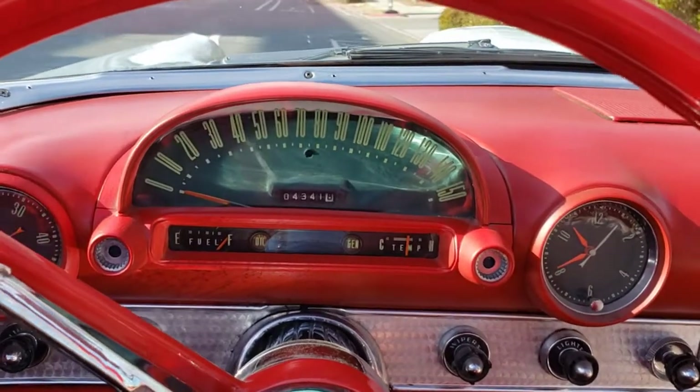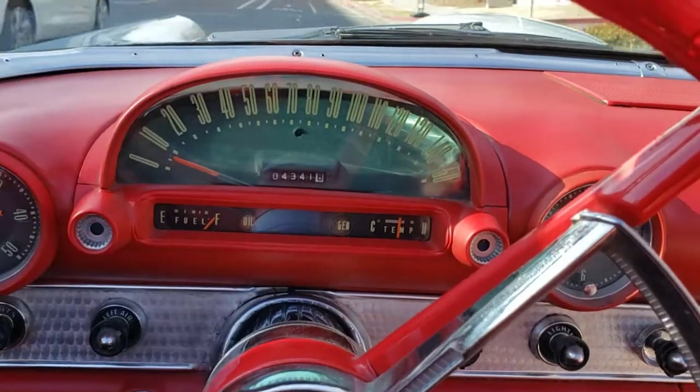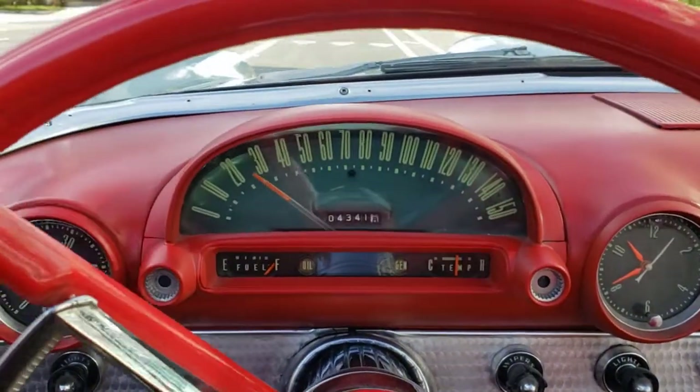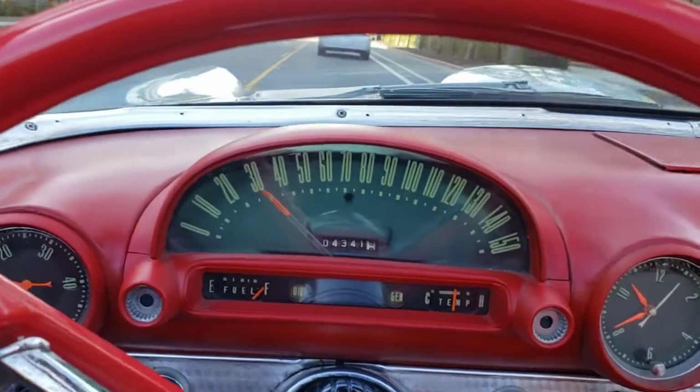Hello all, Double E here in this beautiful classic 1956 Ford Thunderbird, Navajo Gray on red and white interior. Lovely daily driver.